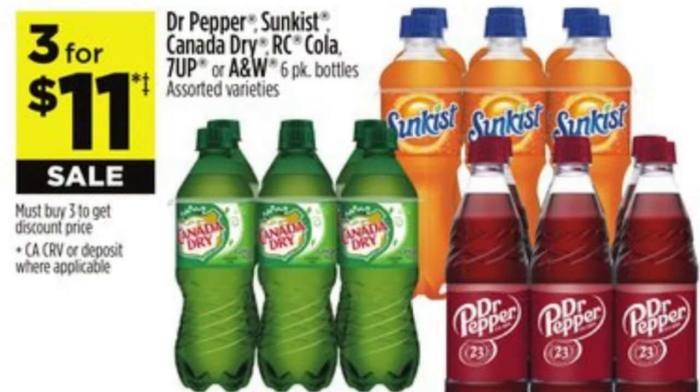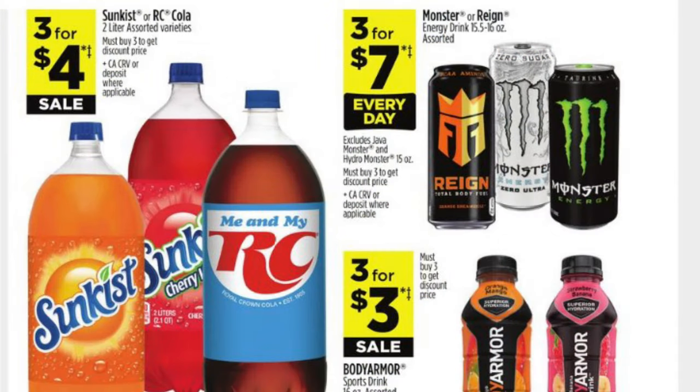We've got Dr. Pepper, Sunkist, Canada Dry, 7Up, RC Cola, and A&W three for eleven for the six-pack bottles. The two-liters of Sunkist or RC Cola are going to be three for four dollars.